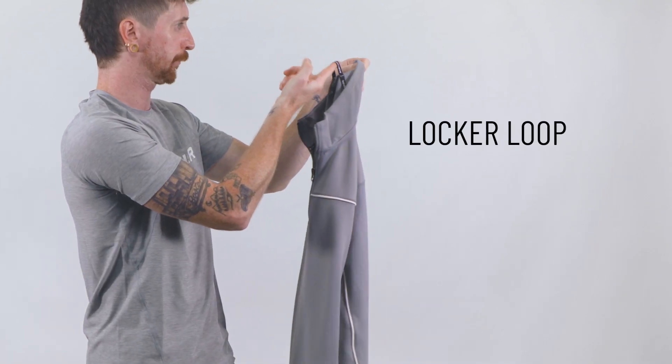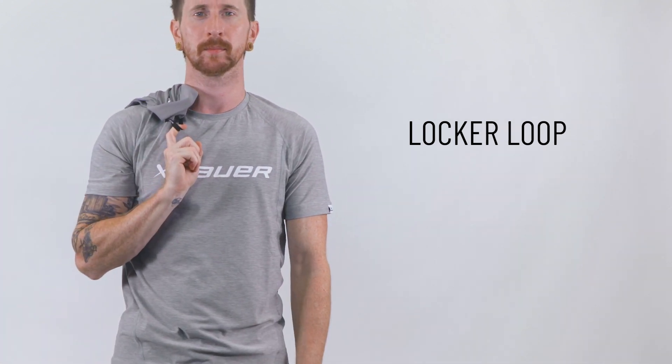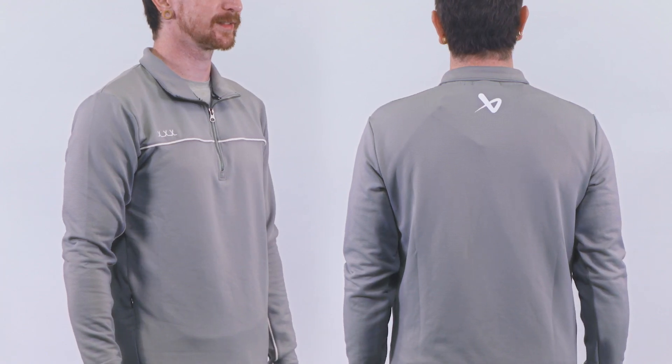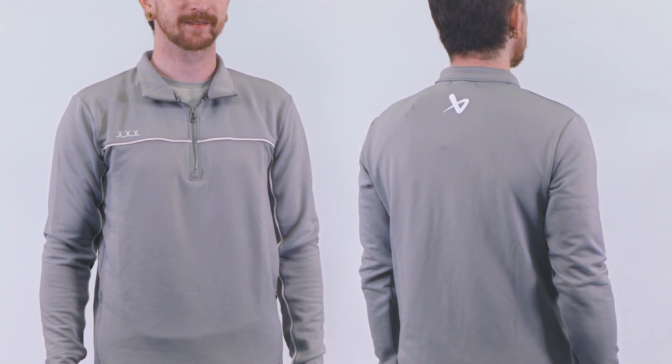The locker loop on the inside collar is a nice touch that adds to the convenience of storing or hanging this quarter zip. The logos at the back neck and front shoulder are subtle yet distinctive, showcasing the brand's commitment to quality.